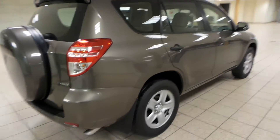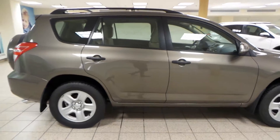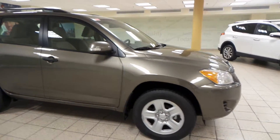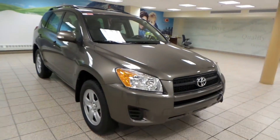This vehicle has had no accidents, and it's just one of many used vehicles we have at Charles Lynn Toyota. If you're interested, please come by to the Northwest Auto Mall or visit our website at www.CharlesLynnToyota.com. Thanks for watching!